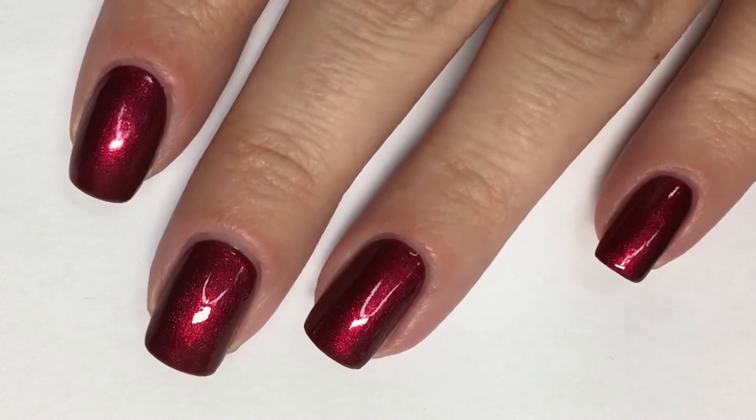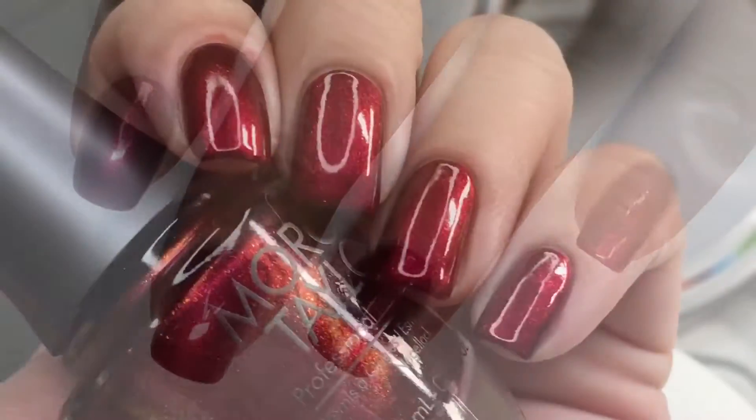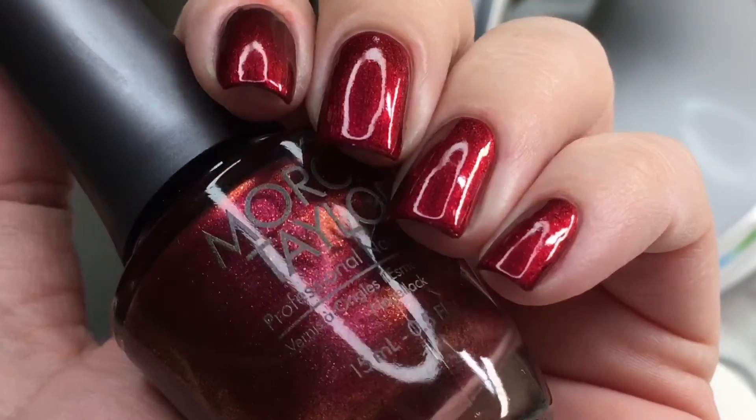Here it is, shown in two coats, paired with the Morgan Taylor No Light Extended Wear Top Coat. In the next clip, I'll show you in a different light setting to show off that copper shimmer.